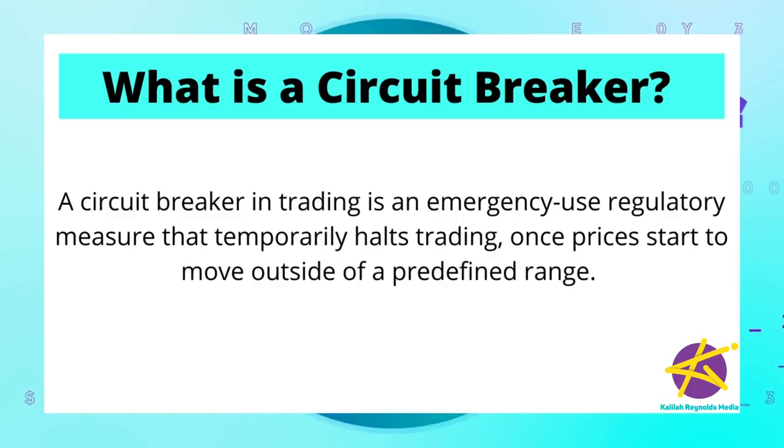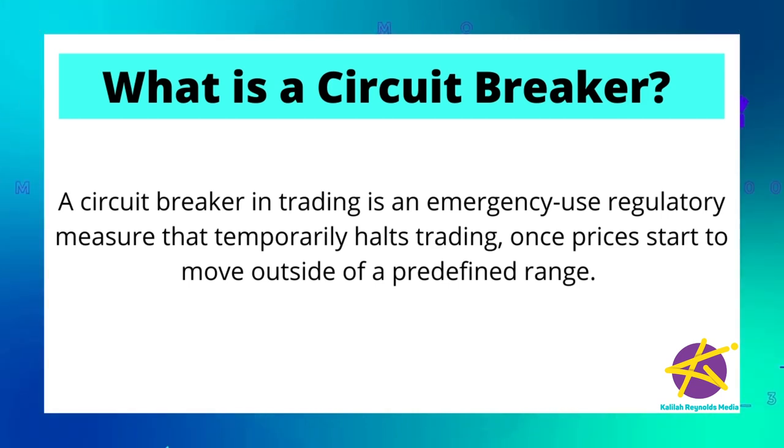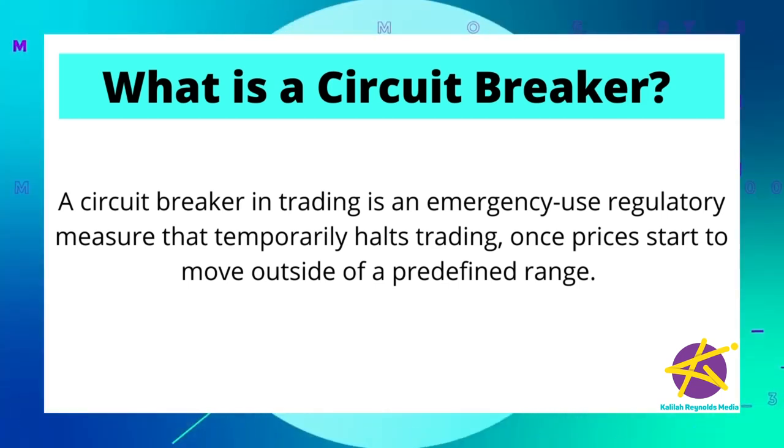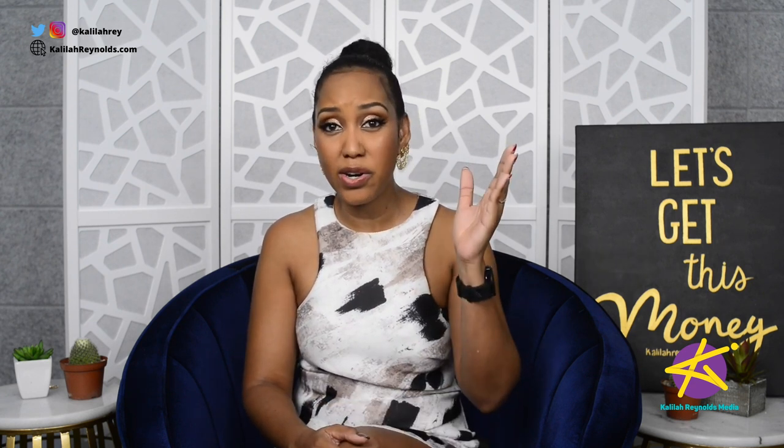A circuit breaker in trading is an emergency regulatory measure that temporarily halts trading once prices start to move outside of a predefined range. On the Jamaica Stock Exchange, the JSE, the circuit breaker is implemented once stock prices go higher or lower than 15% of the previous day's closing price.